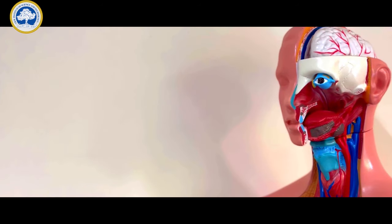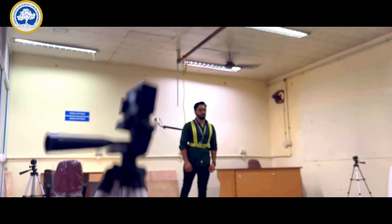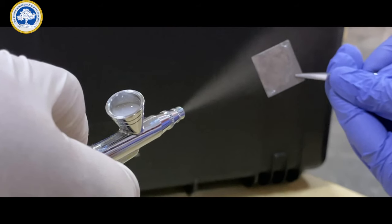Biomedical Engineering uses biology, engineering principles, and technology for medicine and healthcare applications. At SRM Institute of Science and Technology, the program was started in 2004 and since then we have been active with diversified research and teaching, becoming one of the best institutions for the program in the country.